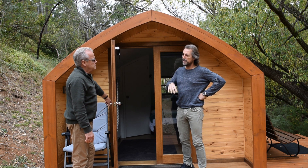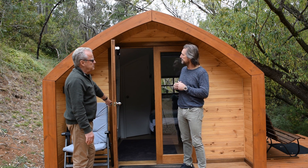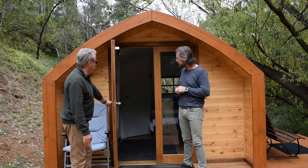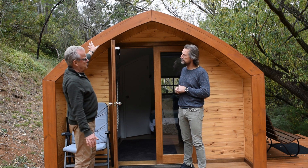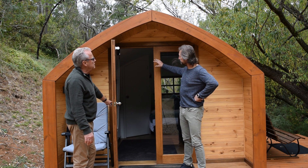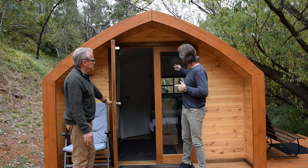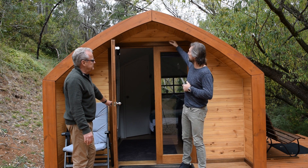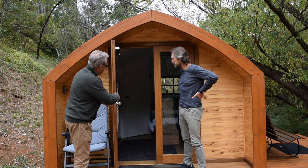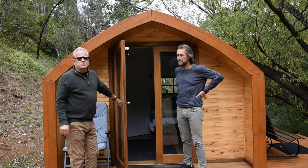Even though you stayed under the 15 square meter council requirement, how did you ensure it meets fire safety standards? In the kitchen I've got a fire blanket and a fire extinguisher, and being treated pine it's fire resistant to a certain extent. The back window behind the bed is sealed — the only one that opens is the side window and the doors. This area is in a bit of a valley so it's quite sheltered with very little wind.